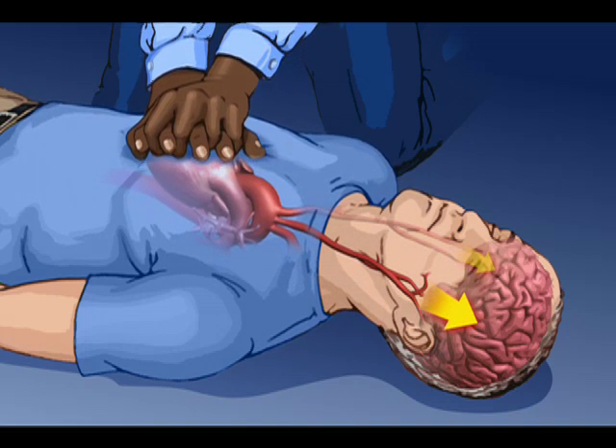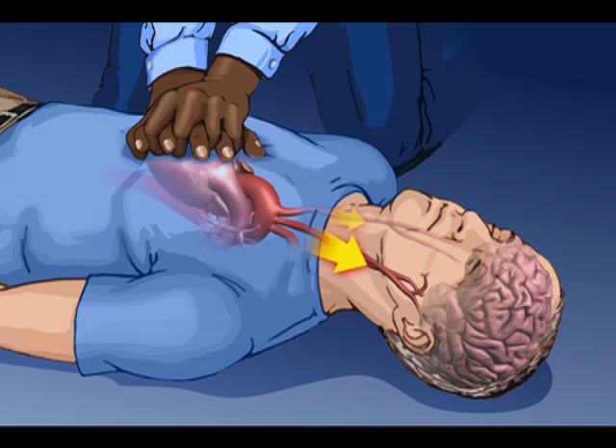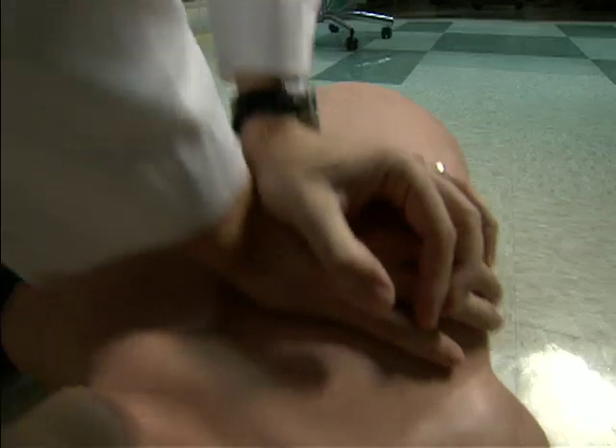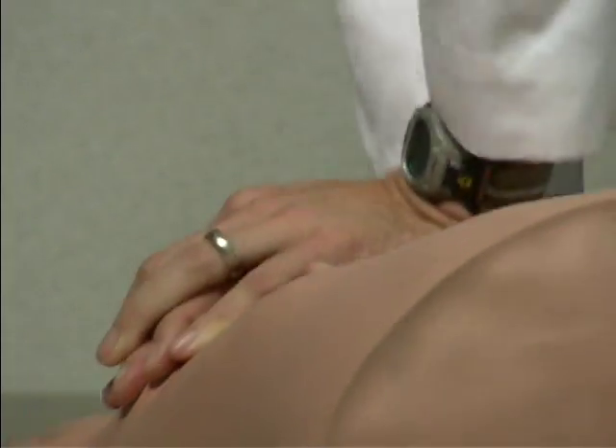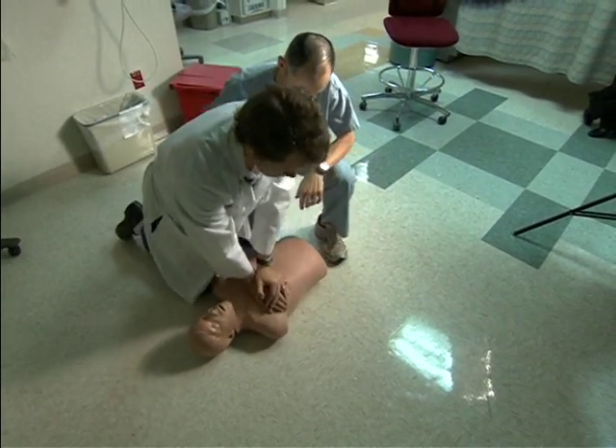If you stop pumping the chest for any reason, the patient's blood flow stops too. Continuous chest compression CPR keeps the oxygen-rich blood flowing. The key is to circulate that oxygen. The way to do that is to continuously push hard and fast on the chest, without stopping to breathe for the patient.